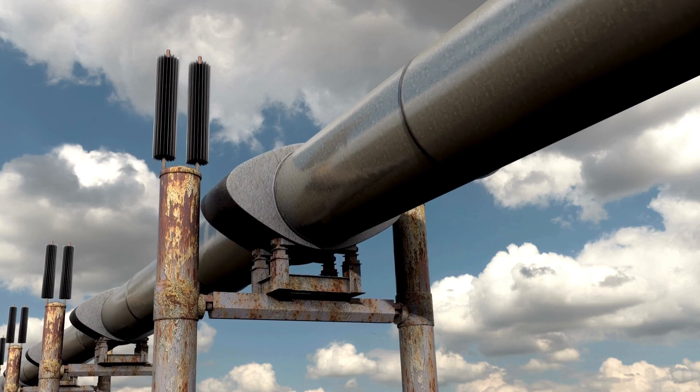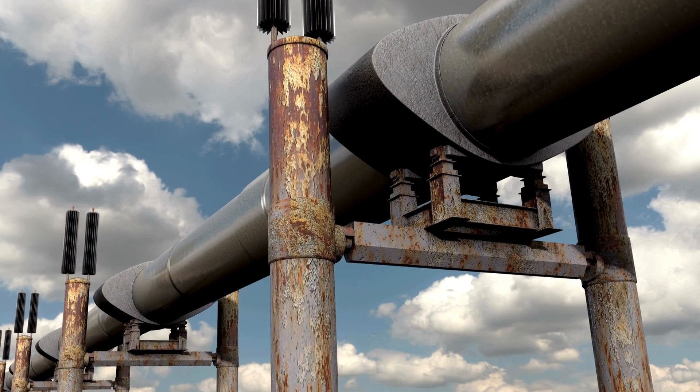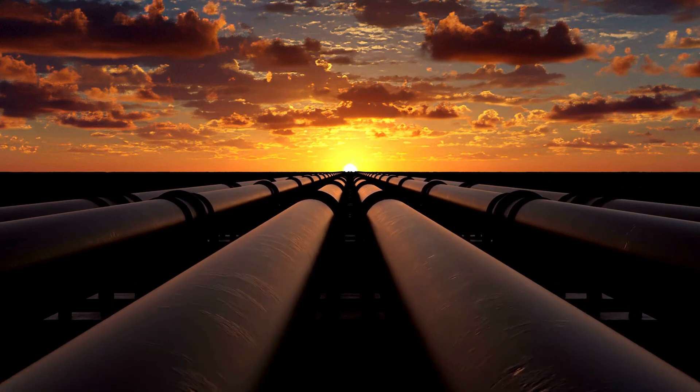As technology advances, the industry continues to develop more sustainable and innovative methods for constructing and operating pipelines, balancing the need for energy with the responsibility to protect the planet.